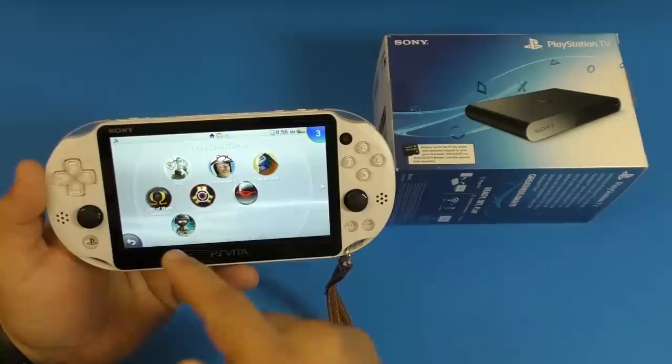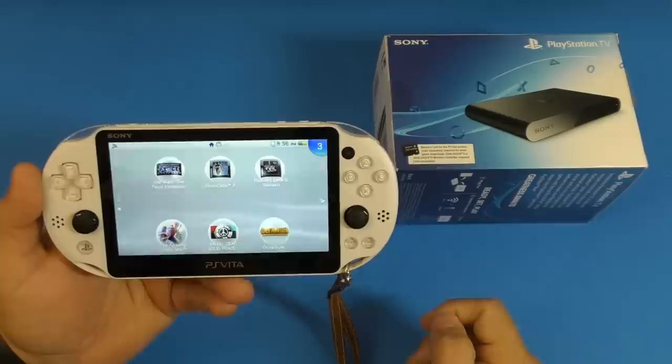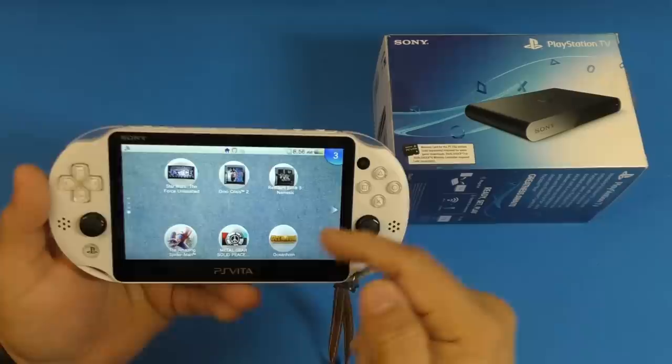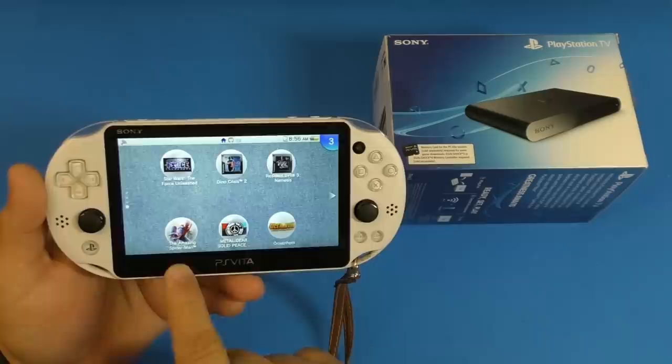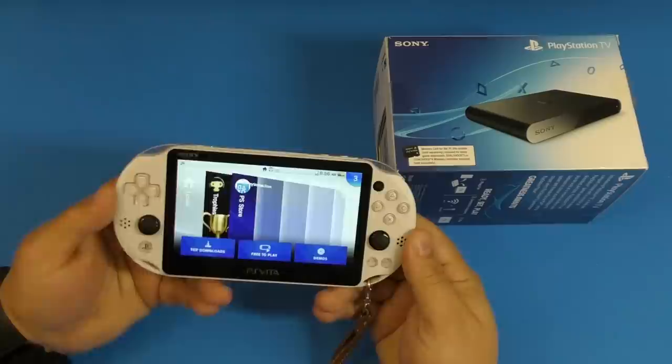I've got classic games too: God of War Collection, Star Wars Force Unleashed, Dino Crisis 2, Resident Evil 3 Nemesis — I was playing it again because the new game is coming out soon. Metal Gear Solid Peace Walker, Spider-Man The Amazing Spider-Man, and Oceanhorn — I really like it because it's like a rip-off of Zelda Link Awakening. Really cool game.